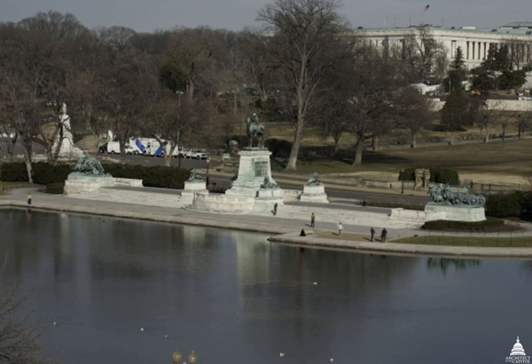The Ulysses S. Grant Memorial is a presidential memorial in Washington, D.C., honoring American Civil War General and 18th United States President Ulysses S. Grant. It sits at the base of Capitol Hill, Union Square, the Mall, 1st Street, between Pennsylvania Avenue and Maryland Avenue, below the west front of the United States Capitol.